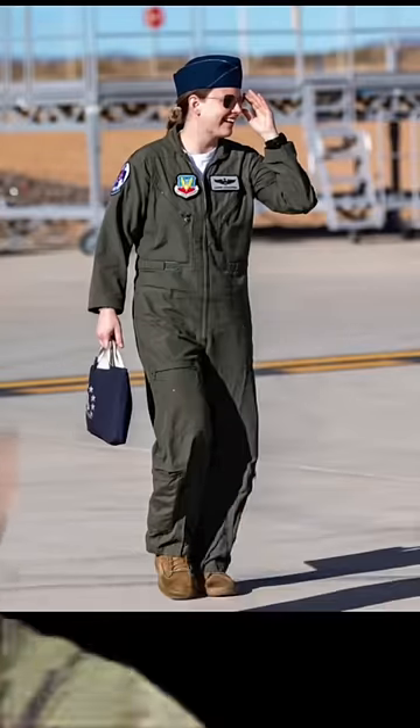At number two is gonna be the flight suit. Everyone looks cool in a flight suit. Look how happy he is — I want that. Know why he's smiling? Because he's on his way to a five-night stay at the Hilton Garden Inn.